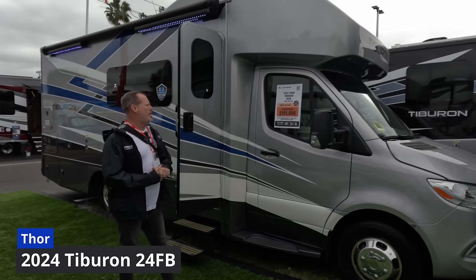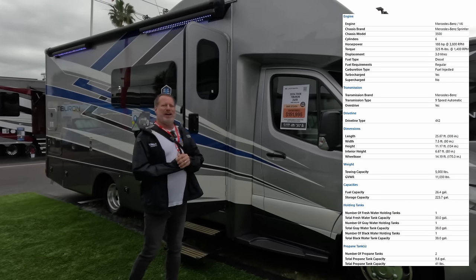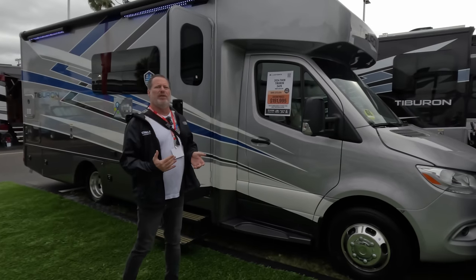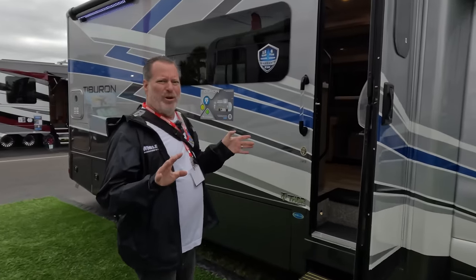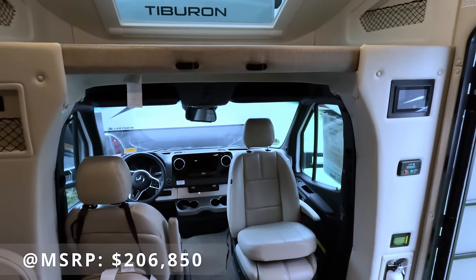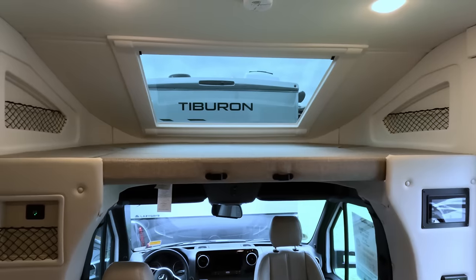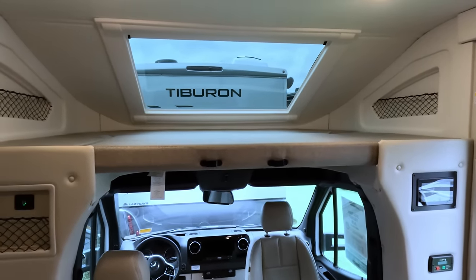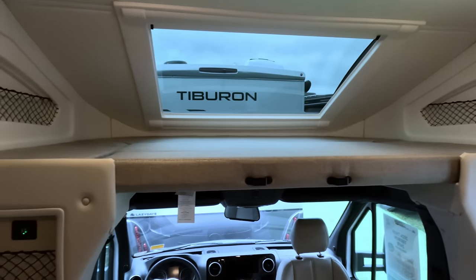This is the 2024 Thor Tiburon 24 FB, with a show price of $151,995. It's on the Mercedes Sprinter chassis, so it's going to be a little higher than the Ford Transit chassis. This unit is very aerodynamic on the outside, and it does have a sleeper on top, which by our definition makes it a class C. One of the things we really like is the ton of space inside and this huge countertop kitchen — Rose loves the big kitchen.